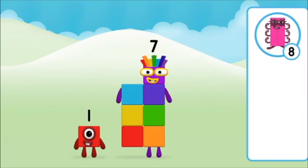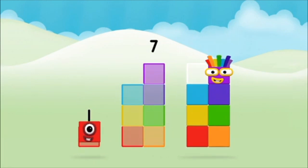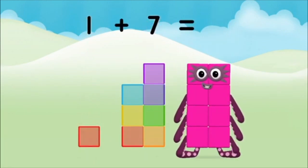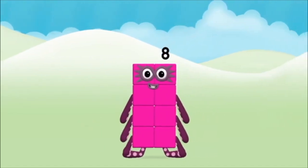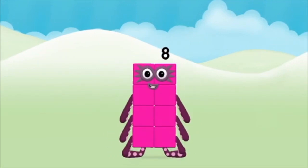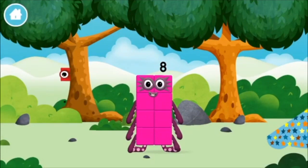That's the correct answer! Now can you add the number blocks together? One plus seven equals eight. Congratulations! You made number block eight! You made a new number block!